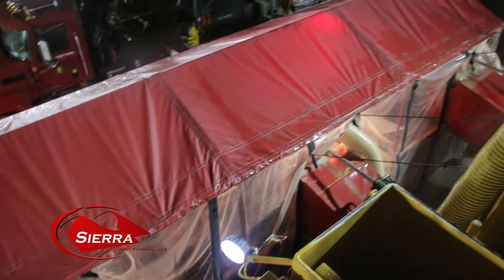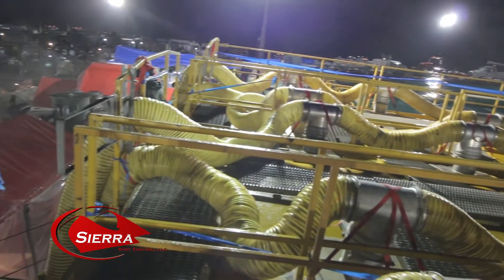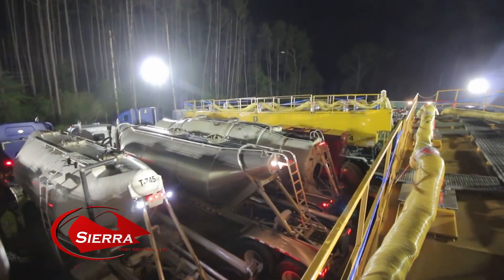The Sierra Dust Control System also accommodates the new Sandbox Sand Delivery System, along with all draw points throughout the activities of unloading, storing, transferring, or conveying of sand used in hydraulic fracturing operations.